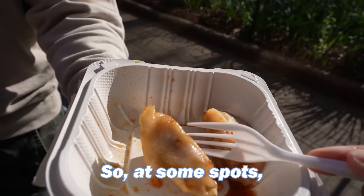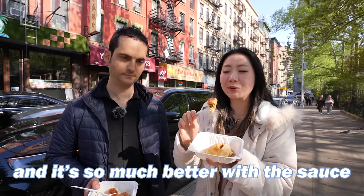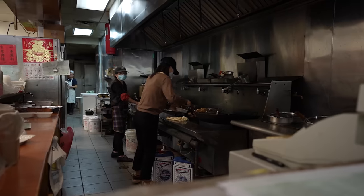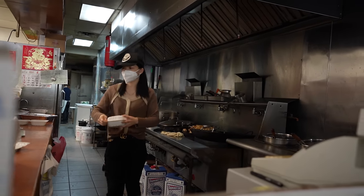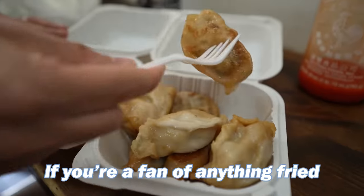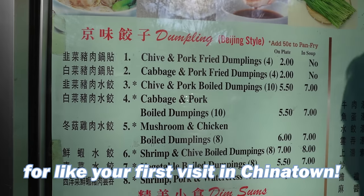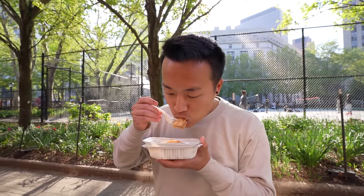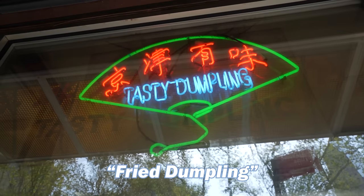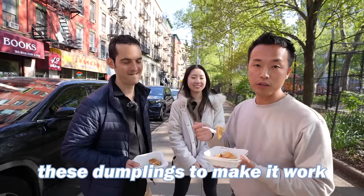I love the combination of the sriracha vinegar — spicy, sour, and savory all in one. There's a reason why people of all ages love this dumpling spot. At some spots the dumplings are pretty dry; this spot is actually pretty greasy, and it's so much better with the sauce. It's not too doughy, has some chives in it, and a good amount of meat. I'd definitely go for a dumpling run over a dollar pizza run. There's something cool about naming your store very simply — like Tasty Dumpling — and these guys are mastering it.